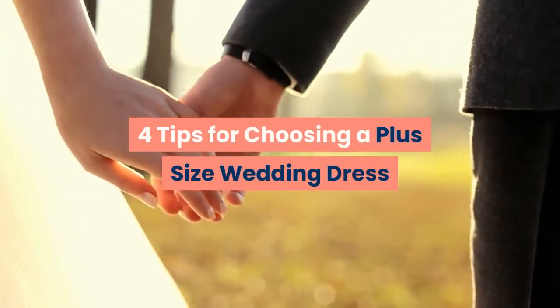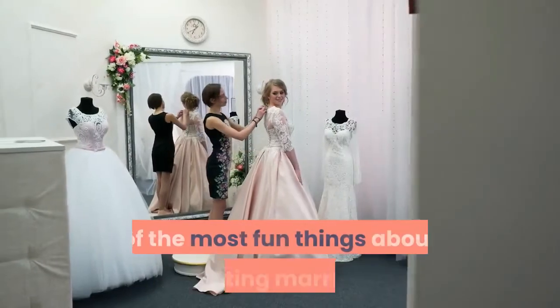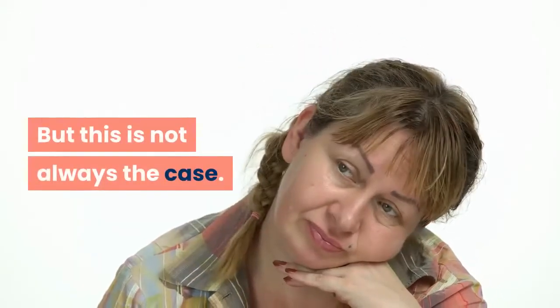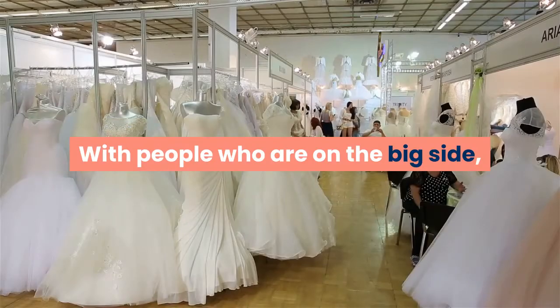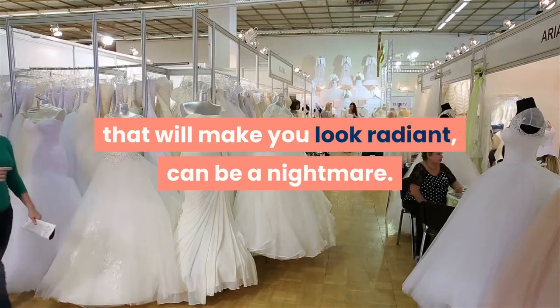4 Tips For Choosing A Plus Size Wedding Dress. Looking for the perfect wedding dress is one of the most fun things about getting married. But this is not always the case with people who are on the big side — looking for a plus size wedding dress that will make you look radiant can be a nightmare.